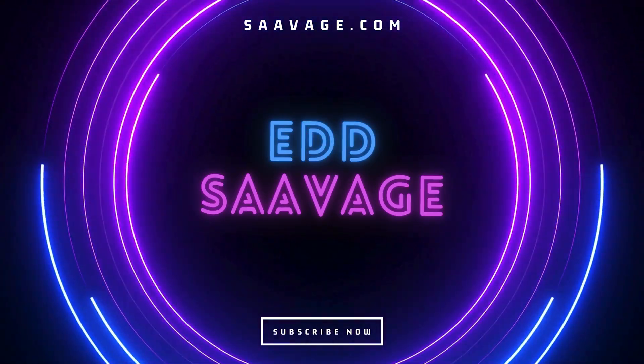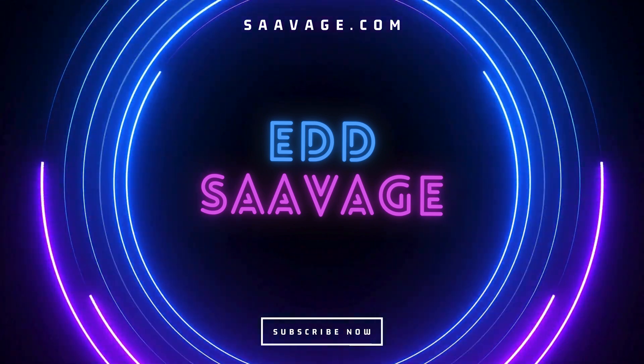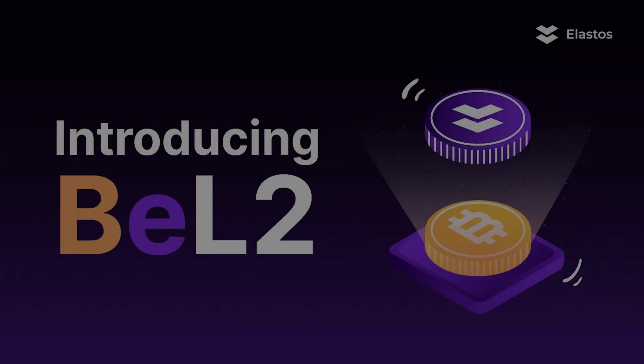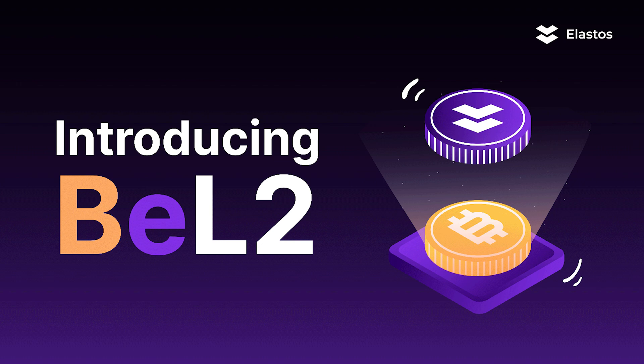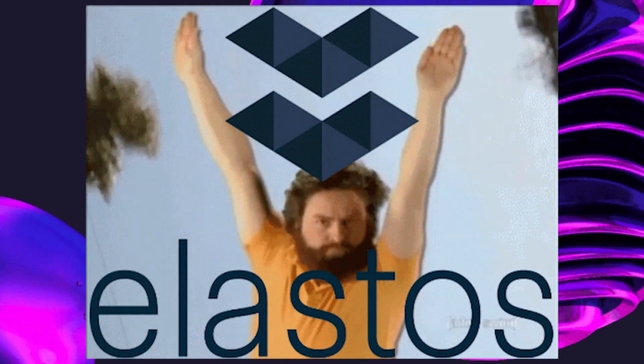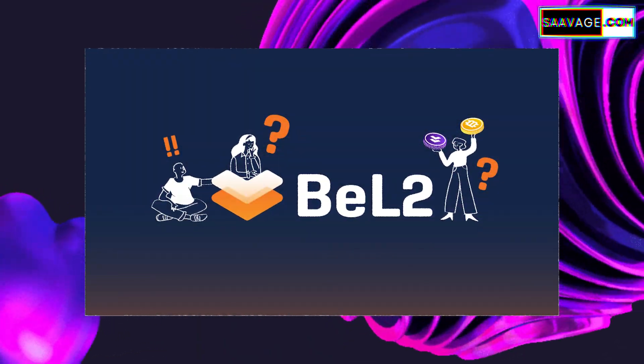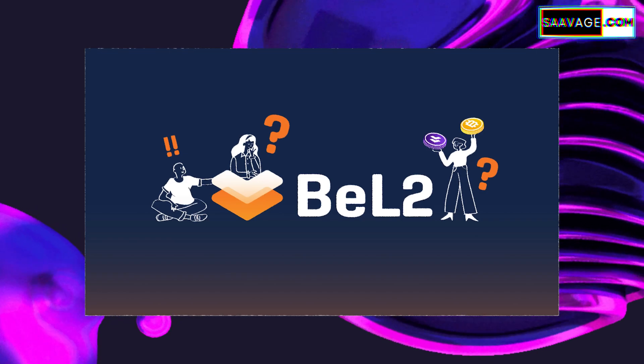Hey guys, I'm Ed Savage and today we're taking a look at something that's a big deal in the Bitcoin world. Elastos has introduced their new BEL2 network. It's a little technical, but in this video we're going to break it down so that it's easy to understand. Elastos is stepping up its game in the blockchain space — they've come up with BEL2, a layer 2 network for Bitcoin. This is more than just a tweak to how Bitcoin works; it's a whole new layer that sits on top of the existing Bitcoin blockchain.